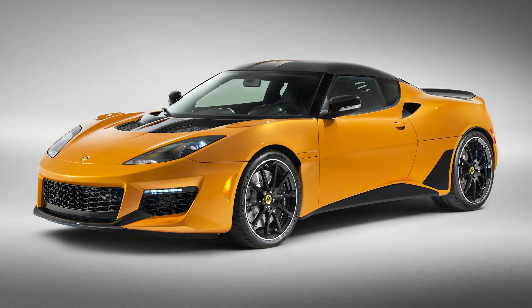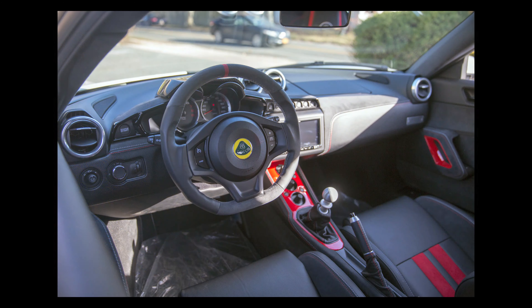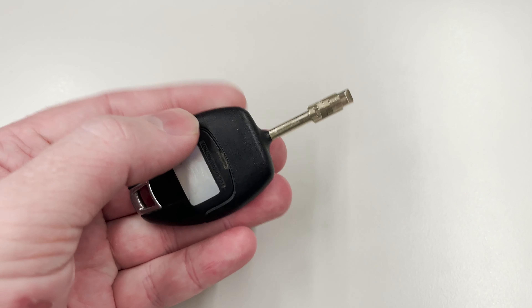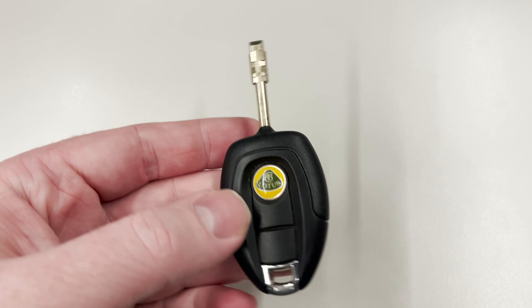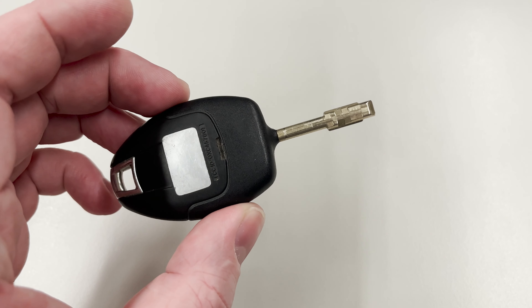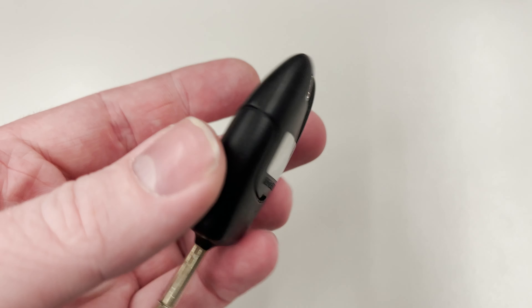The Tibby Key also found use on the Lotus Evora, which was produced from 2009 until recently in 2021. This is the key from a Lotus Evora, and as you can see, just like the Aston's key, it employs the Tibby Key system. While similar to Ford's own remote key, this one has a partly different fob due to the different immobiliser system fitted to the Evora. If you look at an Evora steering column in a very cynical light, you can begin to see bits out of the Ford parts bin as well.